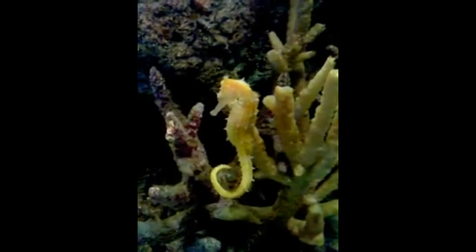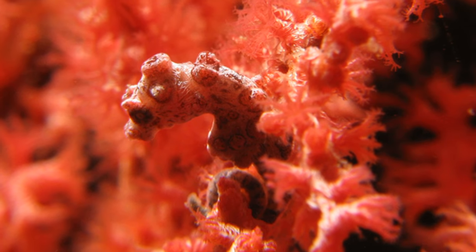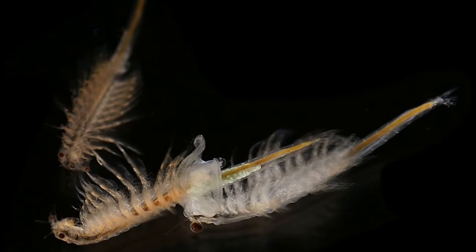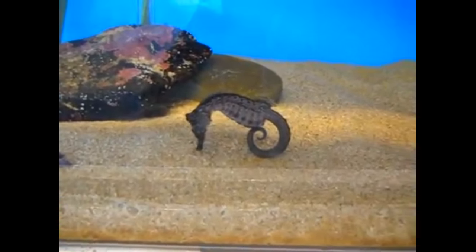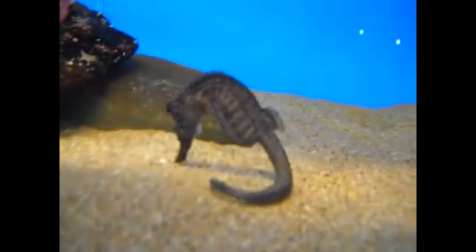The size of a seahorse depends on the species. The tiniest seahorse only grows to the size of a grain of rice, while the largest species can reach over a foot long. Tiny crustaceans are their primary food source. Since seahorses have no teeth, they must use their straw-like snout to suction their food from the water.